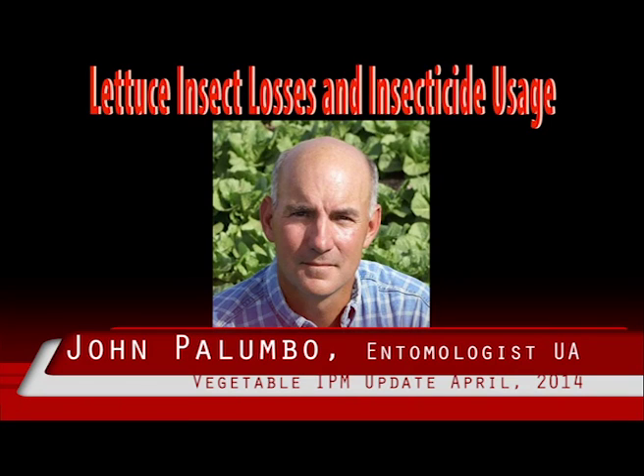This is Peñarito for Palombo. Since 2004, the University of Arizona Vegetable IPM team has annually surveyed PCAs and growers to document insect pest activity and pesticide uses in Arizona lettuce through interactive workshops.